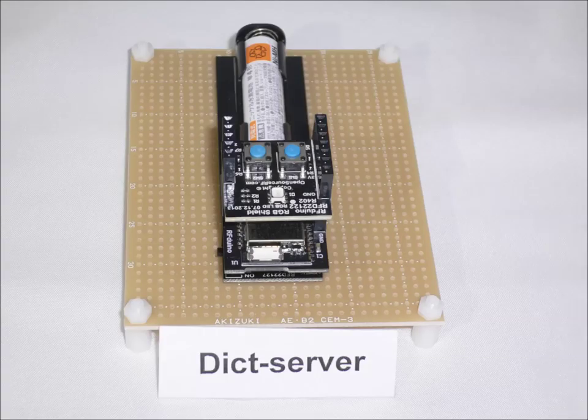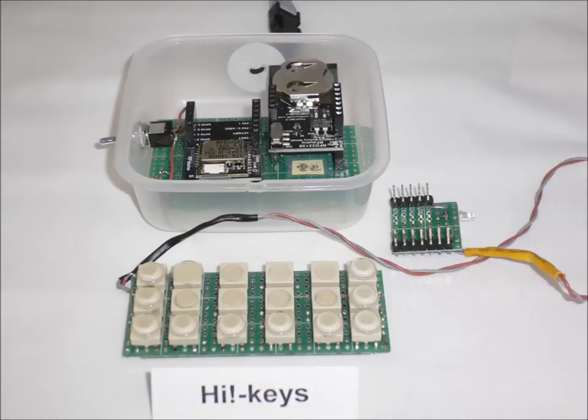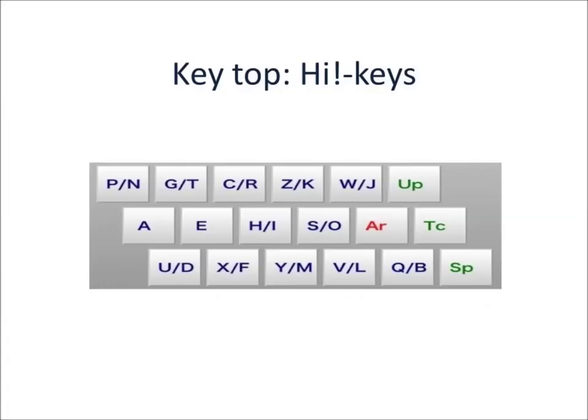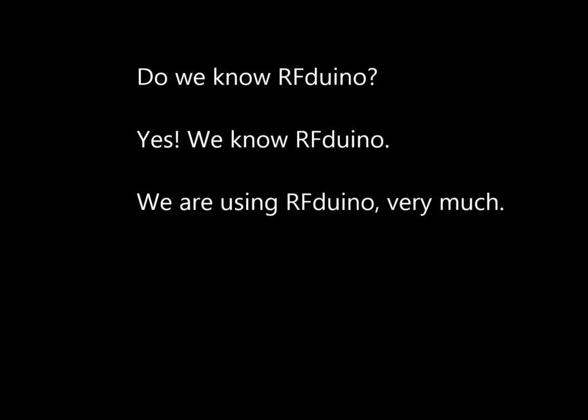Now we are showing you the components of the system. Thank you.